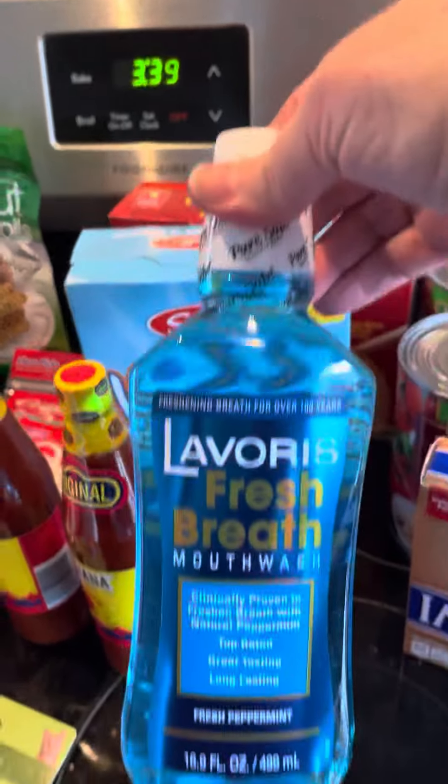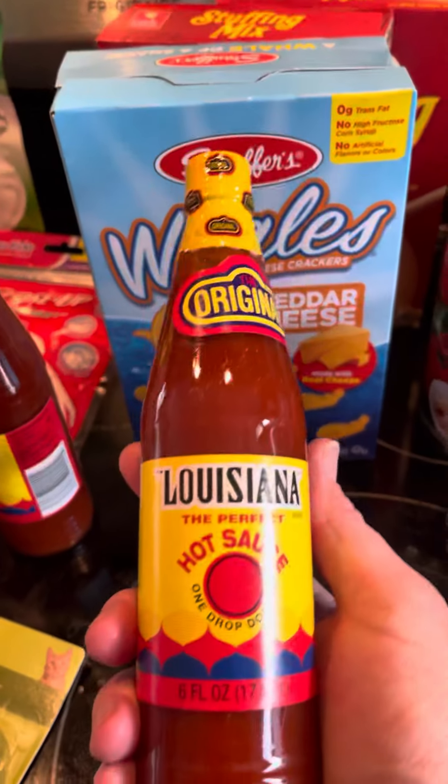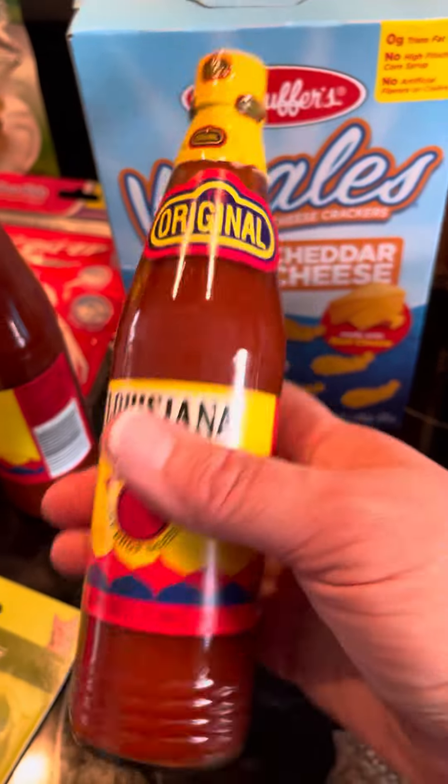I got Mouthwash, got two of these, the other one's over there. I got some Louisiana Hot Sauce and I got two of those.